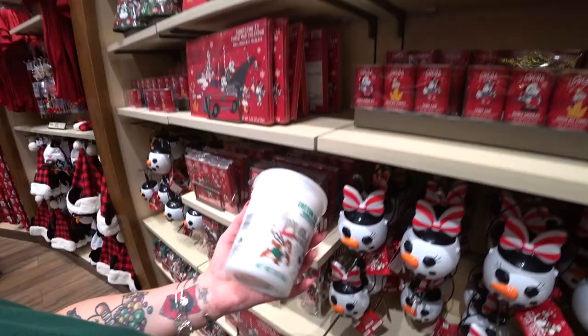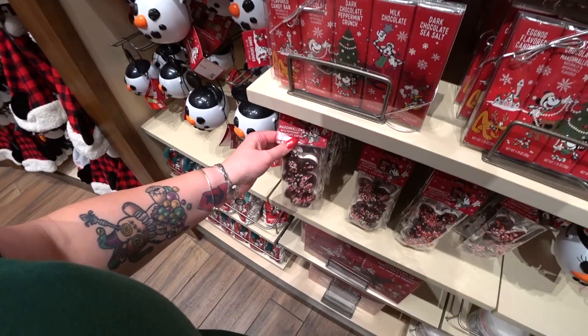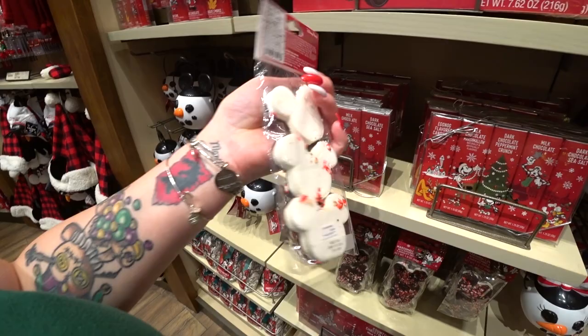There's vanilla snow-flavored cotton candy — probably around $6. Back again this year are marshmallows with peppermint and chocolate coating, $4.99 for three. And of course we can't have Christmas without frosted Christmas pretzels at $8.49.